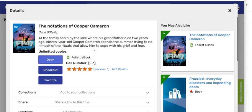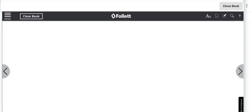Now you can see the summary and the cover of the book. You can click 'Open' and that will open the book where you can read maybe the first chapter or first few pages and decide if that's a book you want to read.